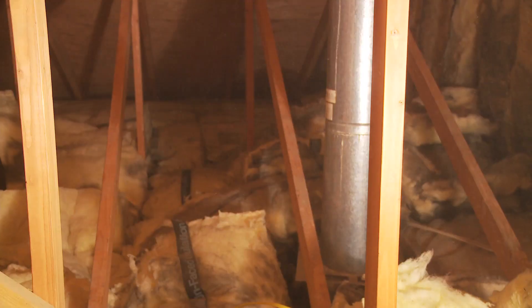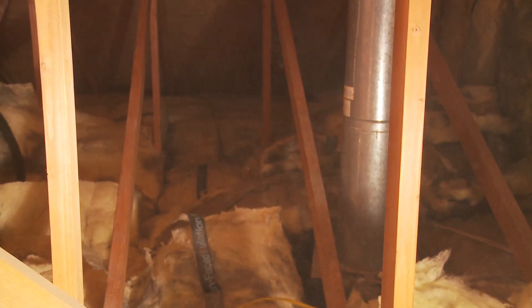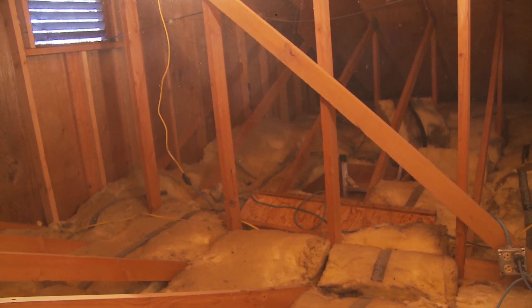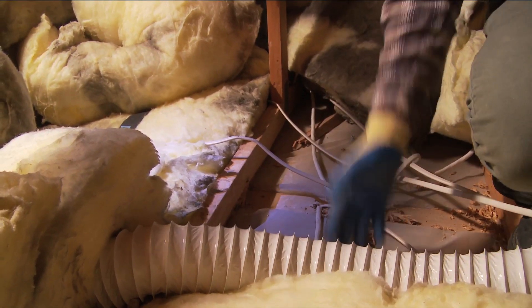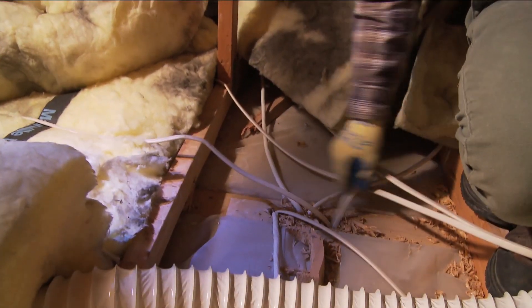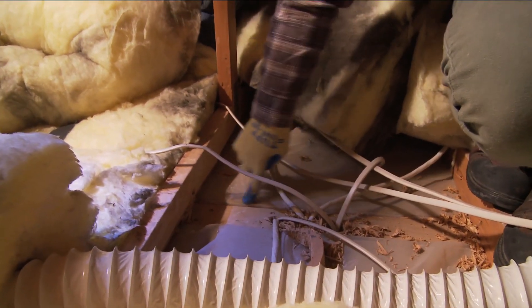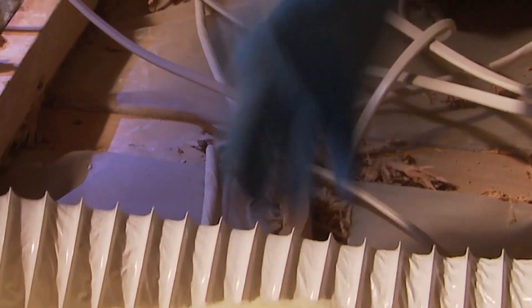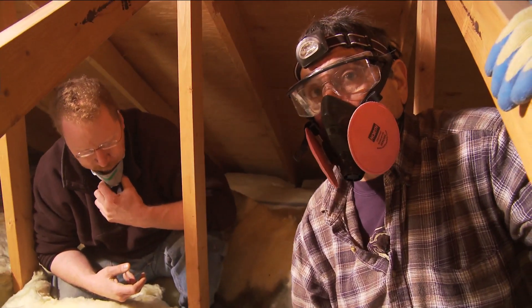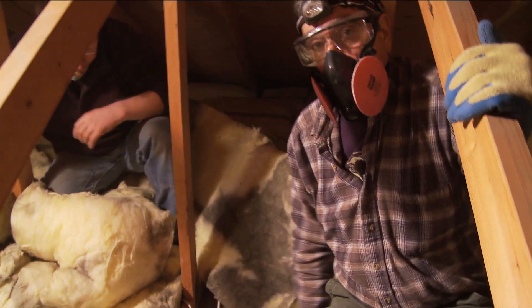We'll look at this wall when we're in the attic. This is a top plate between the garage and the house — a 2x4 wall running through here. We've got penetrations where the wiring goes through the top plate and gaps between the sheetrock and the top plate. These are the types of areas that we need to air seal to stop air movement, heat loss, and vapor migration from the house up into the attic.